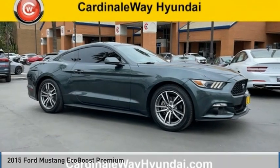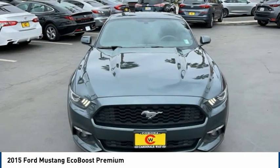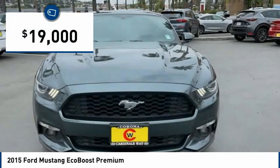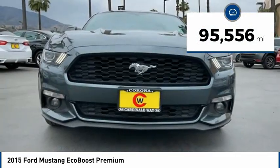Looking for the right vehicle? Check out the 2015 Mustang. The Mustang is race worthy and ready for the track, and is priced below $20,000. This vehicle has less than 100,000 miles.